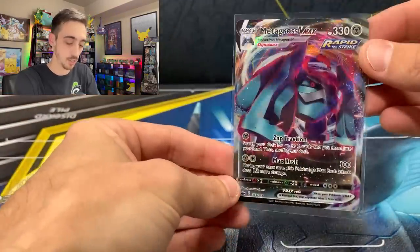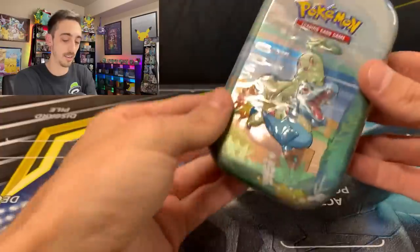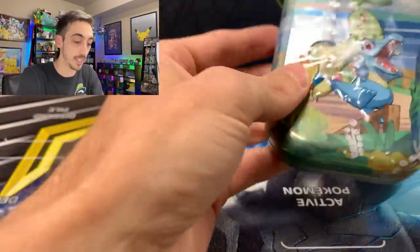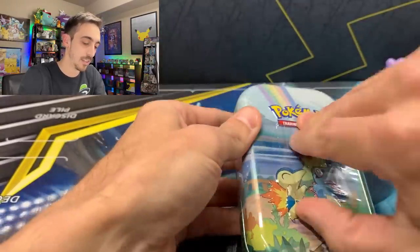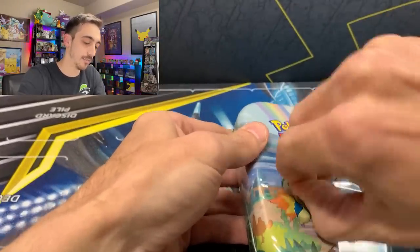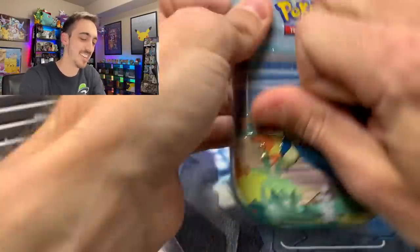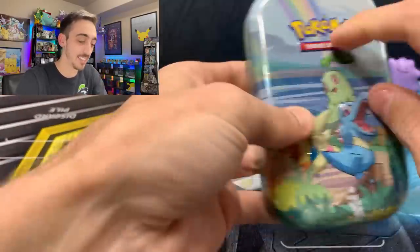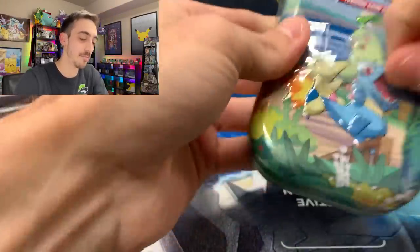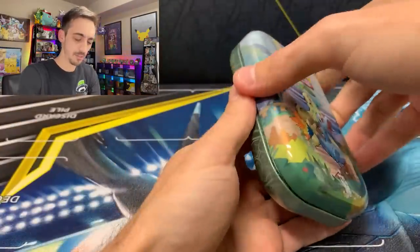Let's open up another Celebrations mini tin and see what we can pull out of this one. They've got this weird little perforated tear in the plastic — not really perforated enough. Always afraid I'm going to hit my camera.